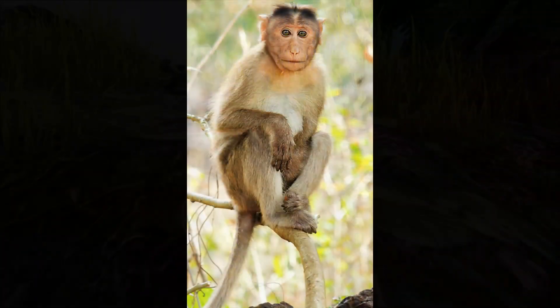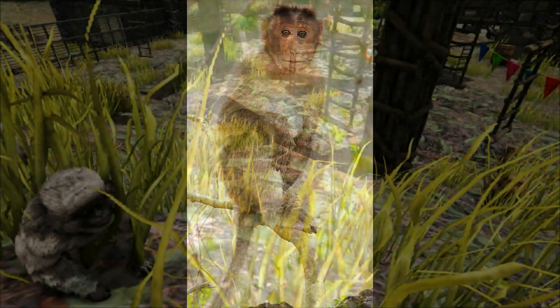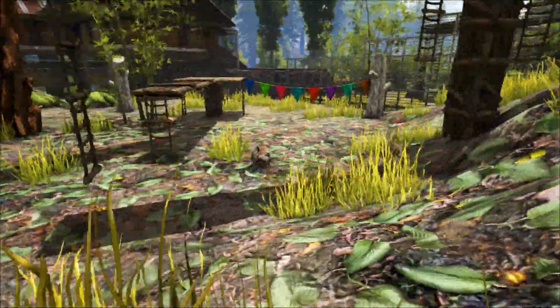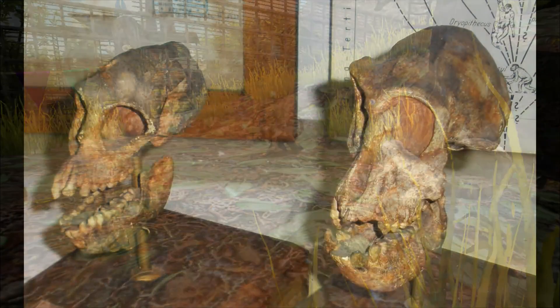Its appearance was something similar to a modern macaque. It was fairly small at around 40 centimetres — that's about 16 inches long — and only weighed around 2.3 kilos, that's about five pounds. It lived in Europe and Western Asia, with many fossils being found in areas of Greece.